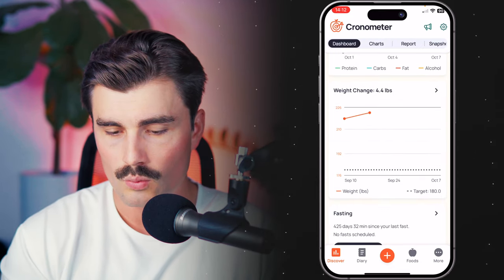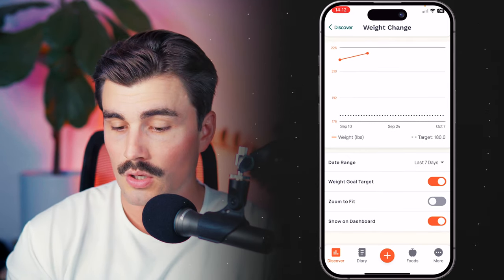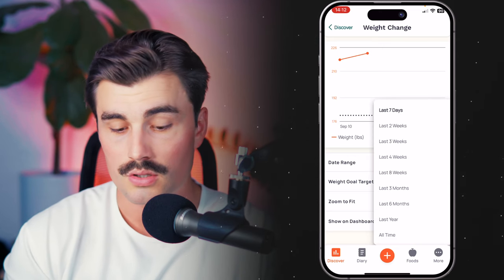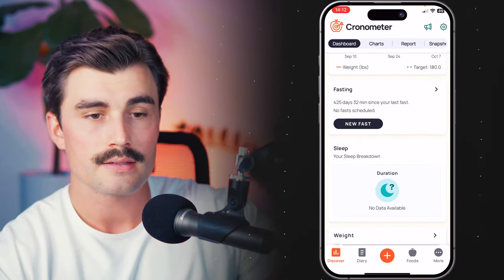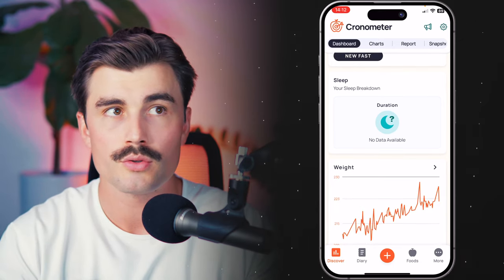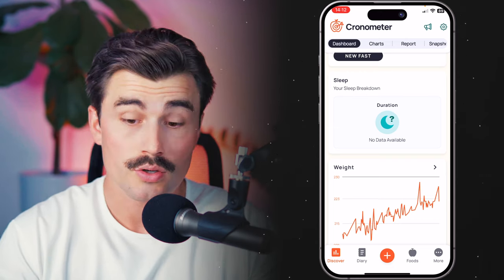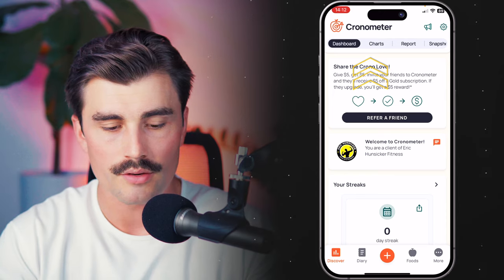You can see energy history and weight changes, and you can change the date range for all of these. For example, this weight change is showing the last seven days, but you can select custom timeframes or all time. The fasting section is a gold feature. If you have sleep data from something like an Oura Ring, Garmin watch, or Apple Watch connected to Chronometer, it will show up here. There's also a weight chart where you can change the date range — this is showing a section of 2023. That is the dashboard under the Discover tab.